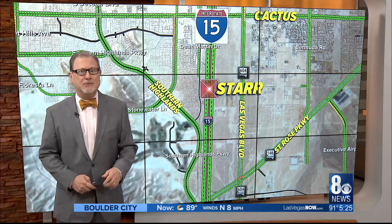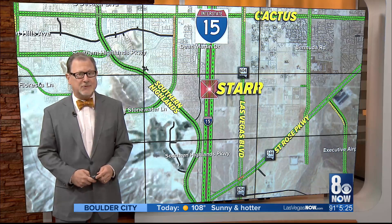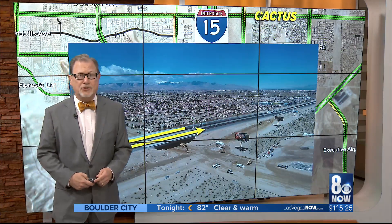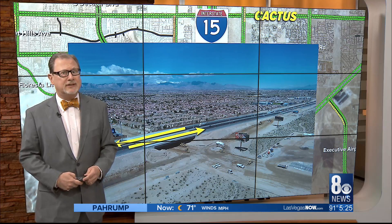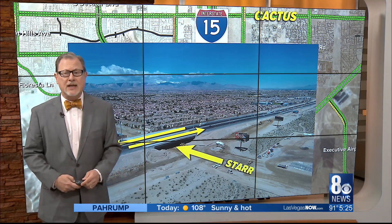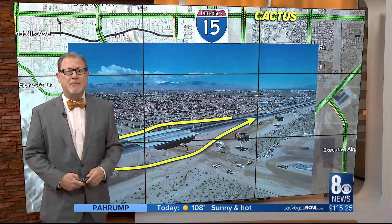Still a few months to go before the Nevada Department of Transportation calls it a wrap, but drivers in the area know that substantial progress has been made since that project kicked off back in November 2017. The latest photo from NDOT shows both directions of the I-15 back where they were before, but now with what will eventually be Star Avenue going underneath. You may recall there were months where the 15 was diverted around the construction area.